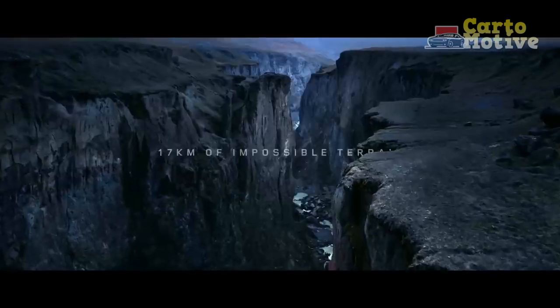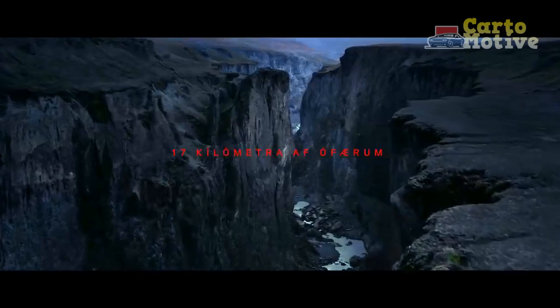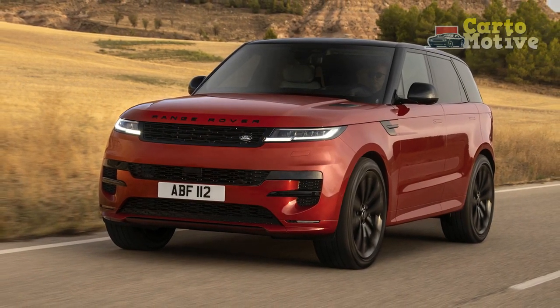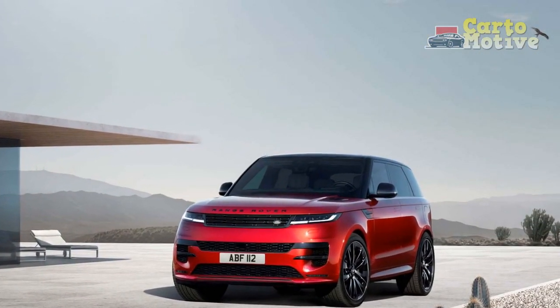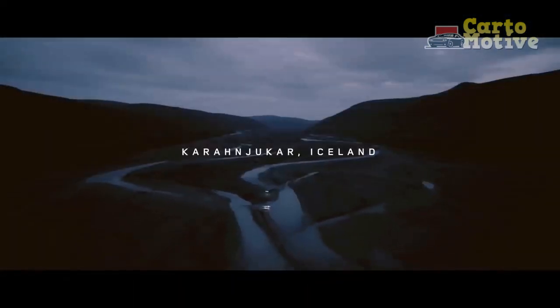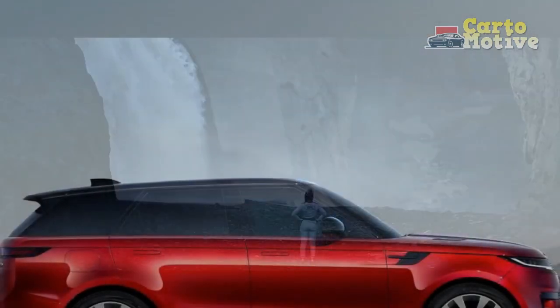Land Rover management was not initially keen on making the Range Rover Sport, as there was a fear that it might have an adverse impact on the Range Rover itself. After all, the big daddy Range Rover has always been the flagship model and one of the most well-known luxury SUVs in the world. After wrestling with the idea, the decision was made to go ahead, but it had to be something very different. That was definitely the case for the Range Stormer concept that debuted in 2004 at the Detroit Auto Show. Then in 2005, it became a production model and the Range Rover Sport was born.